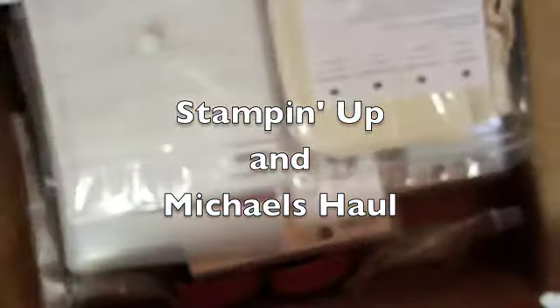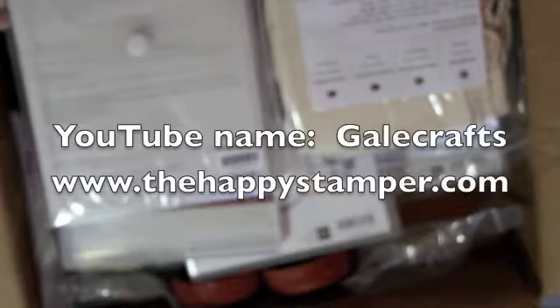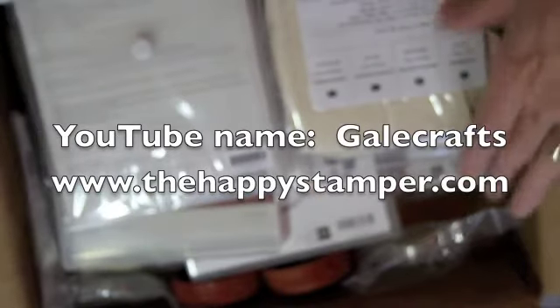Hi, this is the second half of the haul video. This part is a haul from Stampin' Up and Michaels. The first items I ordered from Stampin' Up from Gail, known here in YouTube land as Gail Crafts.